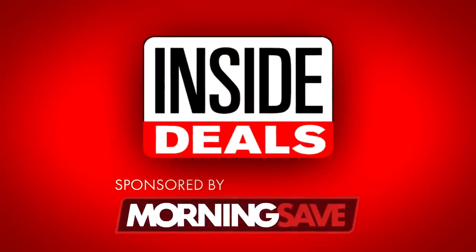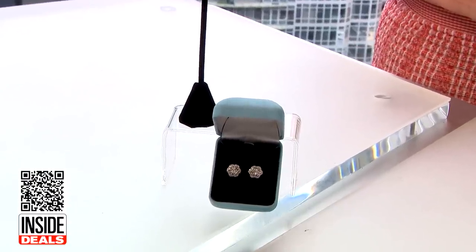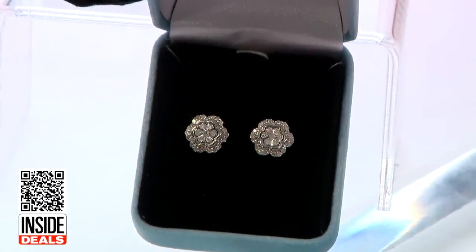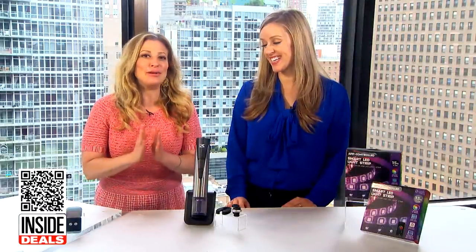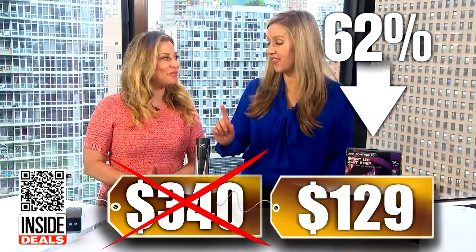First, we're talking about the Fifth and Fine half-carat total weight diamond floral cluster stud earrings in sterling silver. The vendor had some excess inventory and MorningSave snagged these beautiful pieces at a great deal. Each earring features 62 small diamonds. Quantity is limited so act fast. We've seen this sell for as much as $340, but our price is just $129 — that's 62% off. And they are beautiful.